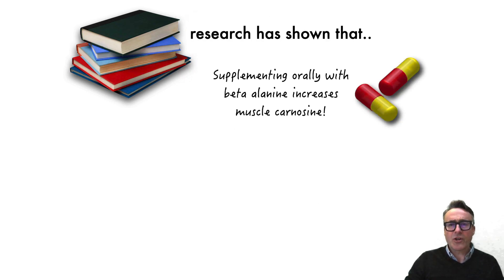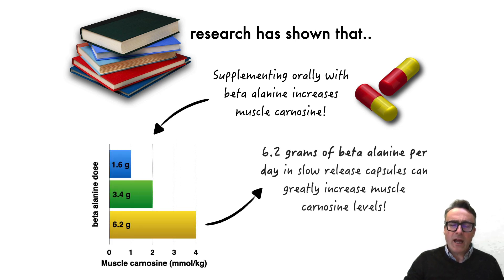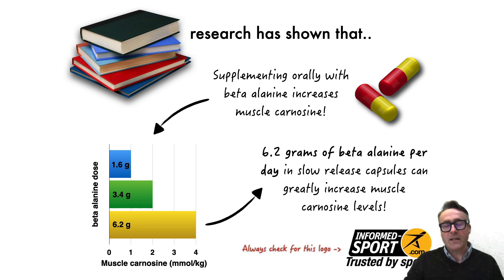The research has shown that supplementing orally with beta alanine can increase muscle carnosine levels. The research also shows that optimally, a dose of 6.2 grams of beta alanine per day in slow-release capsules can most greatly increase the muscle carnosine levels we're looking for. Now, obviously, if you're an elite or professional athlete, you need to ensure that your beta alanine supplements are tested for banned substances and carry the appropriate certification, such as by Informed Sport.